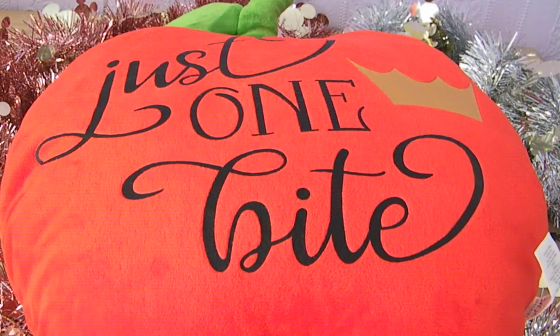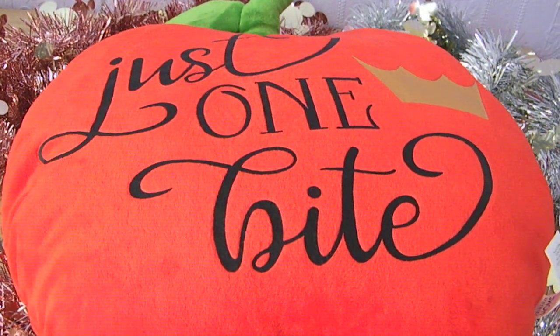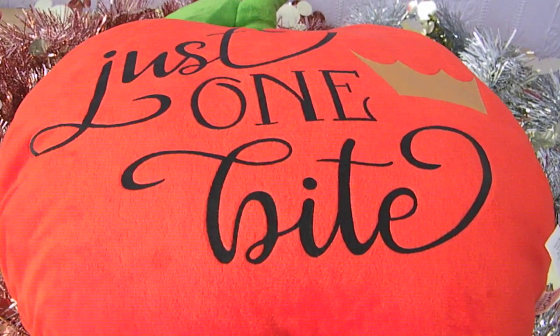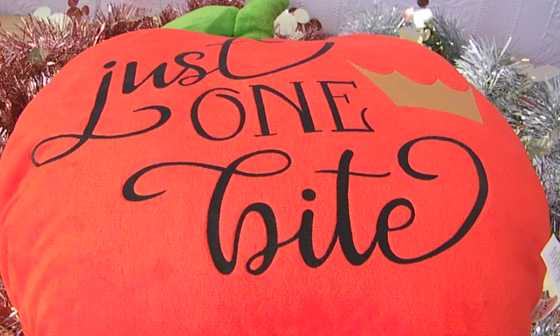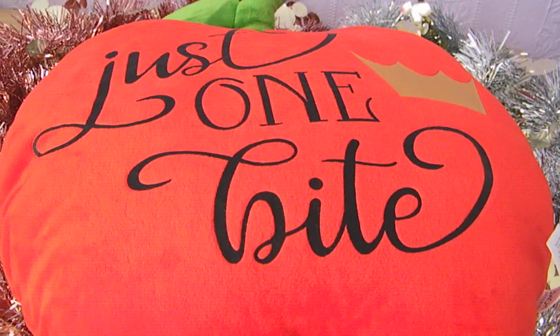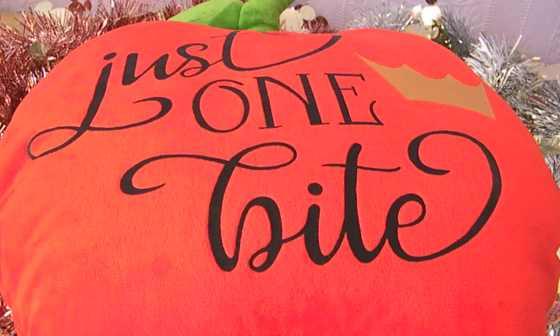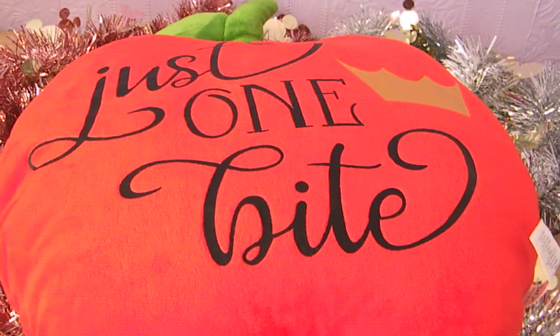Hi everyone, welcome back to my channel. Today I've got a Disney themed Primark haul to share with you, which I'm super excited about. I mainly went in to see if they had anything for Halloween and they'd started Christmas, so my eyeballs fell out of my head as per usual and I got a bit carried away.